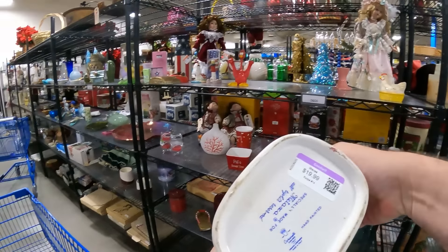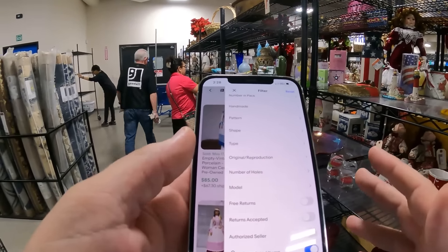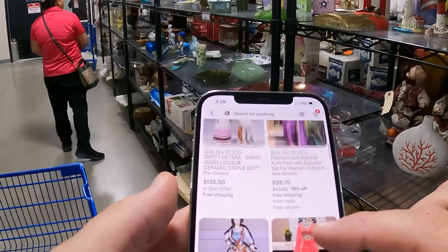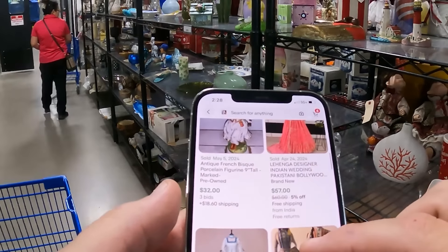20 dollars - that's not a Goodwill price. Beautiful though. Let's see if they got any sold comps. This is the Goodwill with the bad reception. 85 on that one. Looks like 10 to 50 bucks on a good day. All right.